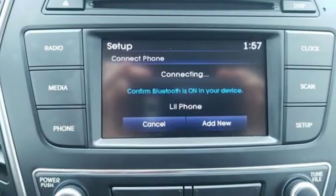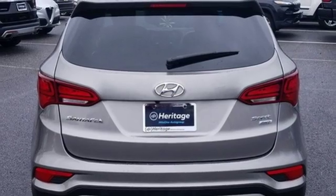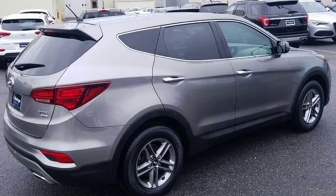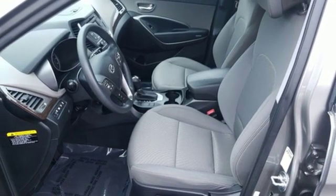It has hill start assist control, downhill brake control and drive mode select. The Bluetooth, Sirius XM radio and rear view camera make it a great daily driver too. Make your hectic days easier with this Santa Fe Sport. Come see us today.